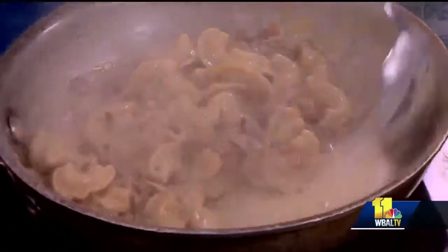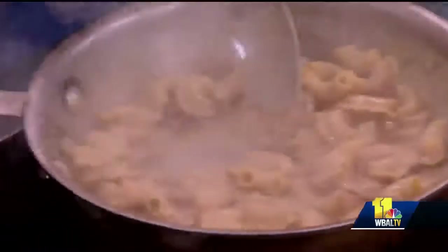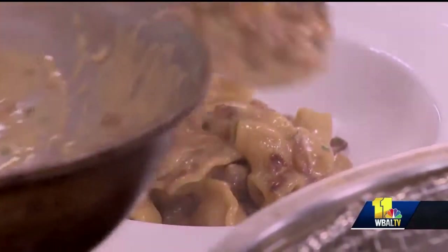Some of the popular menu items — we do a crab arancini, which is like our own take on a Maryland crab cake. Then we do chicken parmesan, which is a super popular dish, a little bit different — we don't bread it, so it's a little bit healthier. And then lasagna is a big seller. All of our pastas, of course, and we have big oven pizza as well.